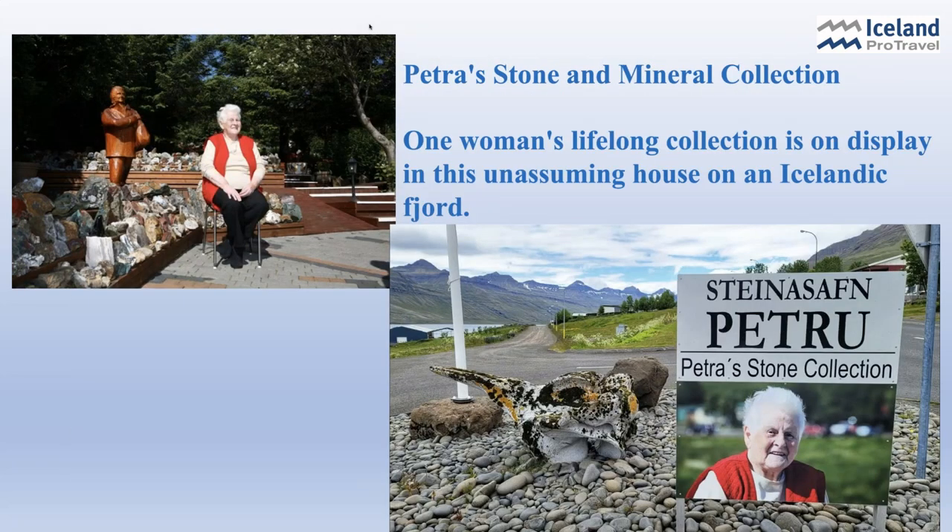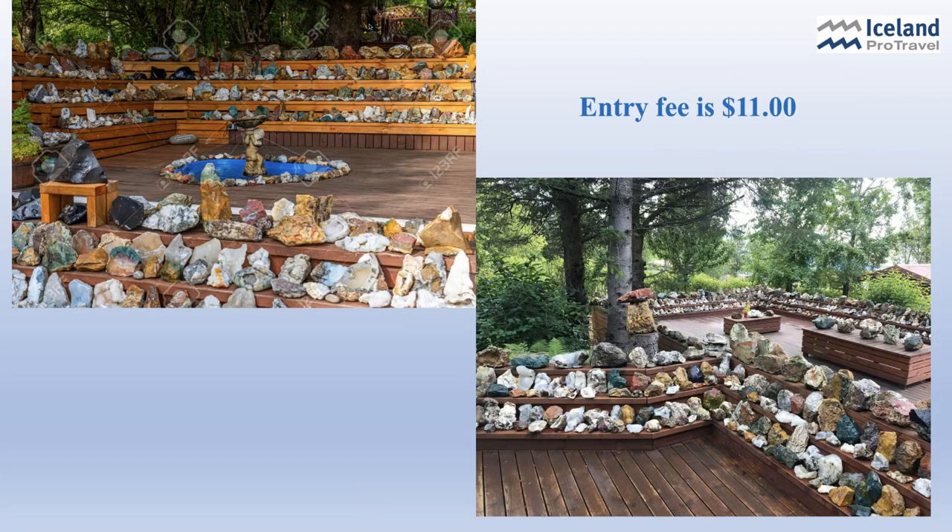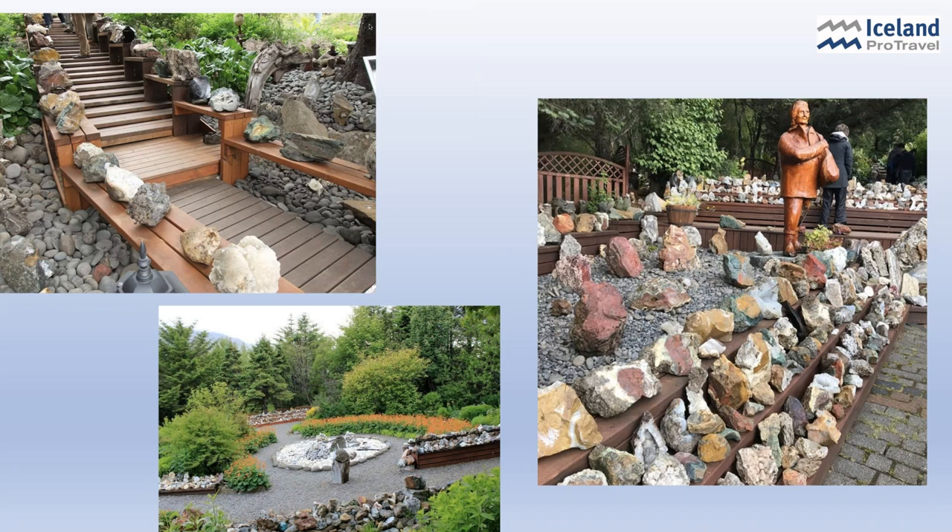This is a very unusual place, but I really enjoyed it — it's Petra's Stone and Mineral Collection. The collection began in earnest in 1946 when Petra bought a house and had room for her rocks. She collected most of her rocks by exploring the countryside on foot, often trekking through areas that nobody visited. Today there are thousands of rocks on display, available for visitors to see in her backyard and inside her house, much of which is now a museum — a tribute to Petra the collector and naturalist.